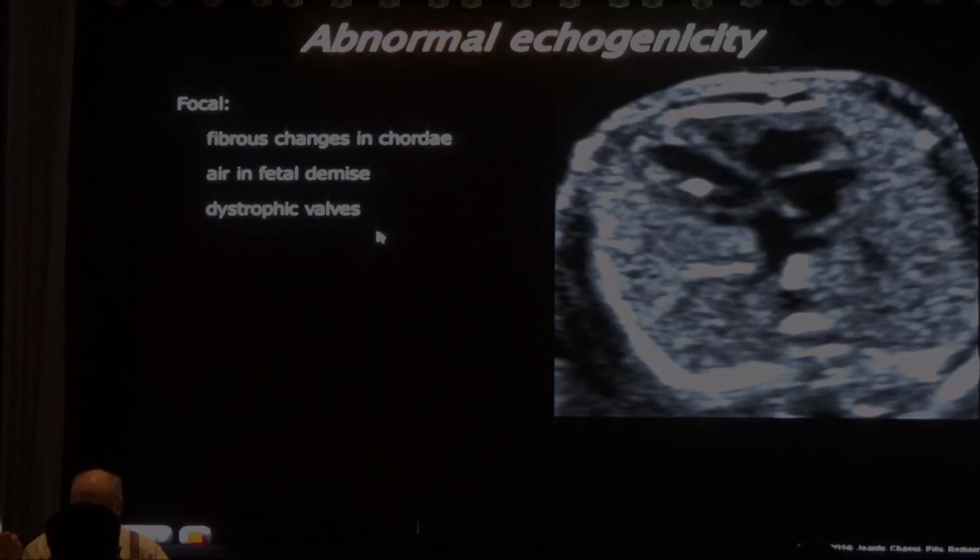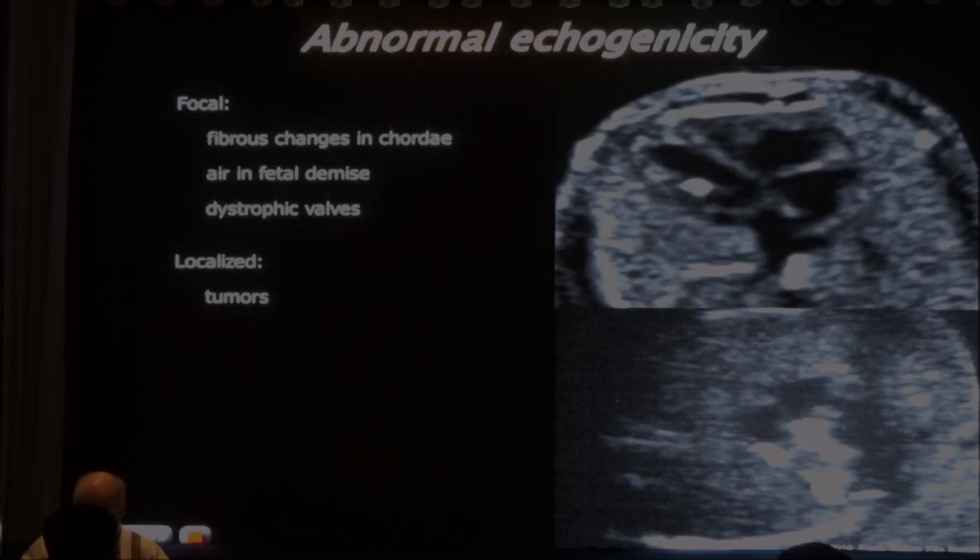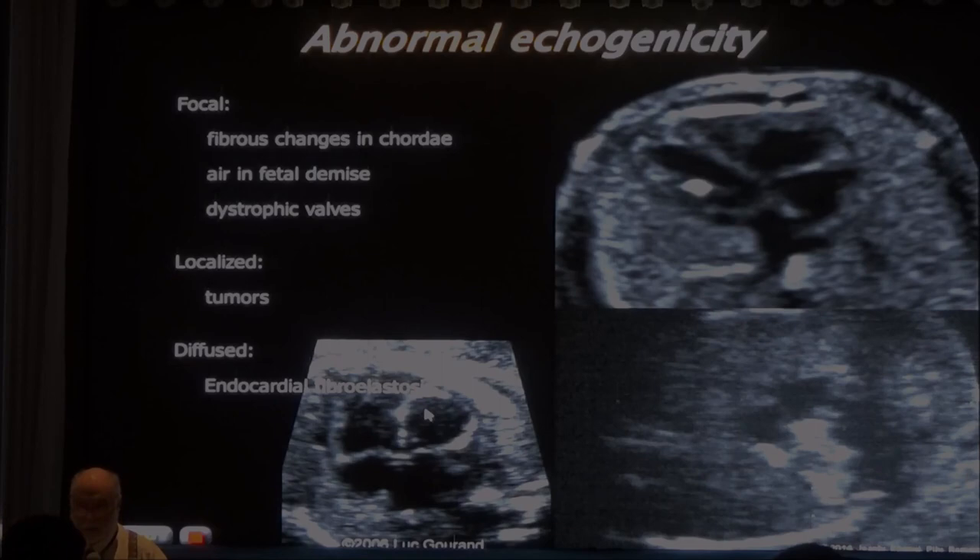Fibromyoma of the heart: invasion of the interventricular septum and free wall, rare but prevents development - that ventricle won't function. Endocardial fibroelastosis: a wide bright white line all around the heart. The left ventricle is very large but not elongated - it's round and spherical, fixed on real-time, not contracting. Low cardiac output on color Doppler. This is also a hypoplastic left heart syndrome variant with a dilated left ventricle.